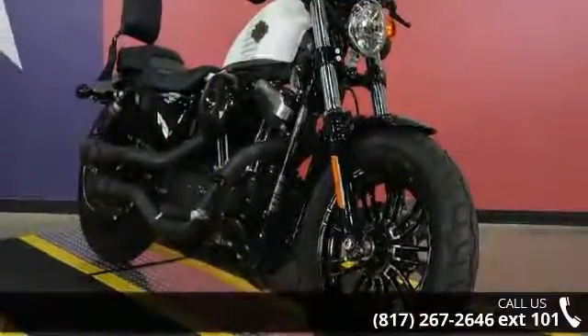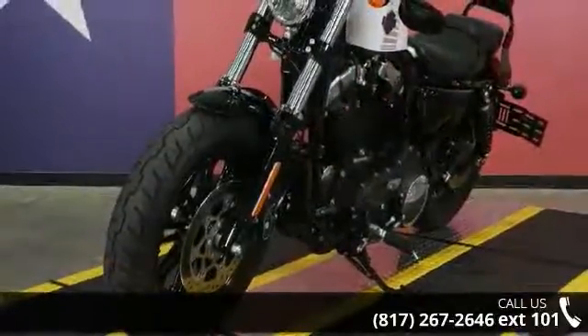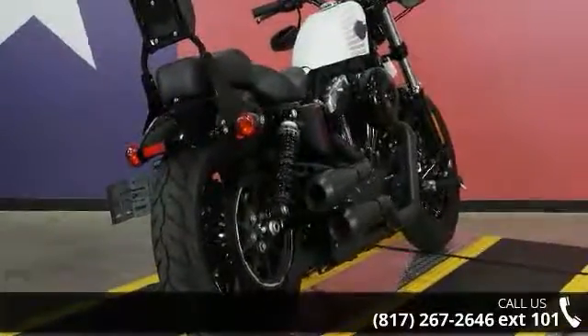This is a great deal on a pre-owned motorcycle. Low mileage is an important factor in your purchase, and this one delivers a low odometer reading. Let us put you on this bike today. Call or click to schedule a test ride.